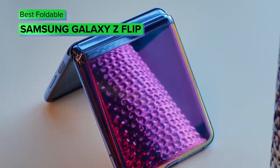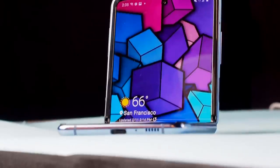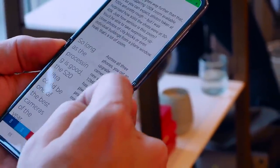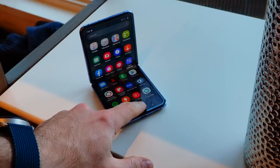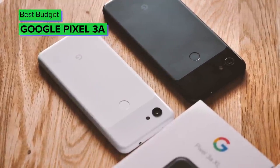Our top spot for foldables goes to the Galaxy Z Flip, the flip-phone-inspired cousin of the Galaxy Fold. It's certainly not cheap at just shy of $1,400 in the States, and you'll need to make do with only two rear cameras, a Snapdragon 855 processor rather than the 865, and a smaller battery. But no other phone offers the versatility and pocketability of the Z Flip while also delivering a big, tall, highly usable screen in a really stylish package. If you long for the days when phones were both powerful and flippy, the futuristic Z Flip is the handset for you.